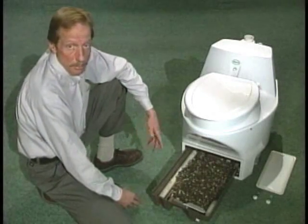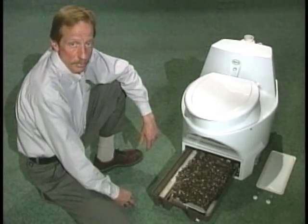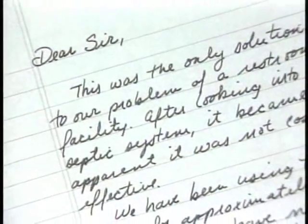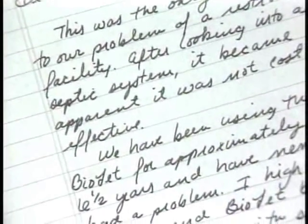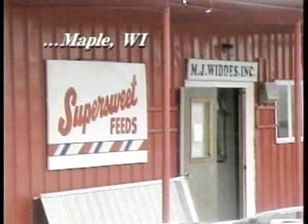Hard to believe? Perhaps. But why not listen to a grateful owner? After looking into septic systems, it became apparent they were not cost effective. We've been using the Biolet for over six and a half years and have never had a problem. I highly recommend Biolet because of the no hassle with septic tanks and it's environmentally friendly.